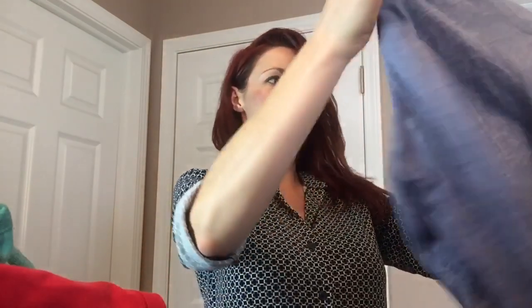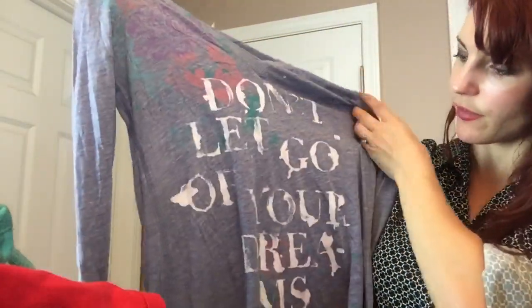I picked this up with my consignment shop in mind. It's a long sleeve, so I'll take it in this fall. It says 'Don't Let Go of Your Dreams' — it's just an American Eagle long sleeve tee. They can probably sell it for $6 or $7, which means I'll get $3.50 for it since I get half of whatever they sell it for.